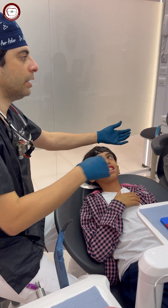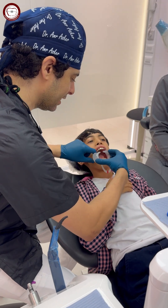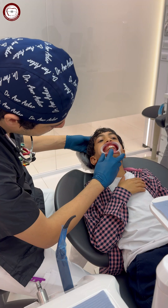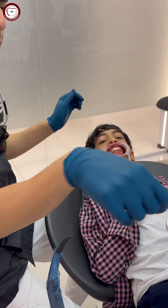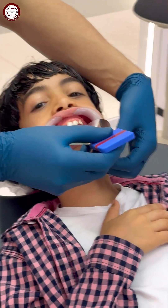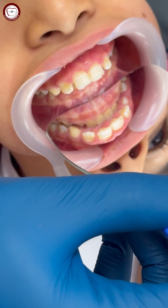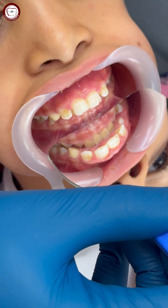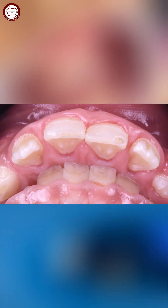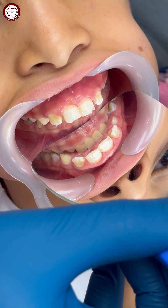If we diagnose the overjet for the patient, we have deep bite, which is traumatic deep bite. The overjet is about 12 mm, and the lower incisor is touching the palatal mucosa of the upper incisor, so it's traumatic. The patient is complaining of difficulty in eating, especially for a long time.